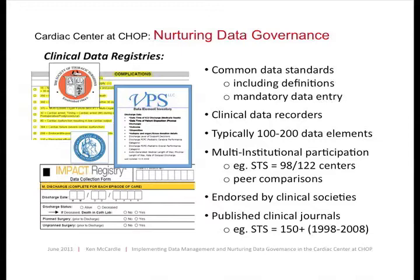A registry most typically has about 100 to 200 data elements per case, per procedure, or per clinic visit. Multi-institutional participation lets us look at our own outcomes and compare to peers. For example, our Society for Thoracic Surgeons registry — STS — has 122 surgical centers across the country, 98 of which participate. Every six months we get a report back from STS plotting how CHOP is doing compared to peers. Many of these registries are endorsed by clinical societies, and data analysis frequently shows up in clinical journals.